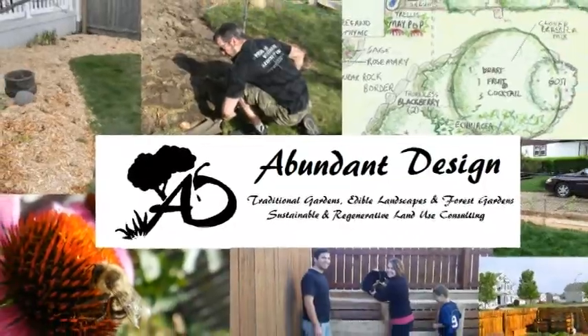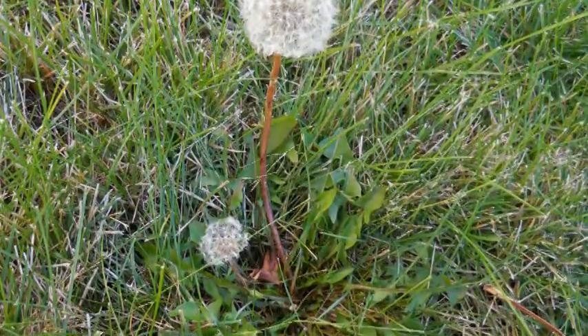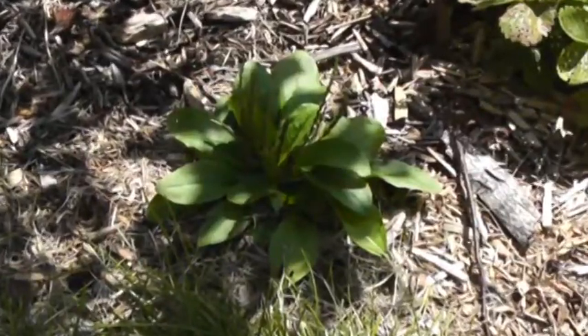Hi everyone, this is Jeff Ryland again with Abundant Design and today we're going to talk about underappreciated plants or weeds again. The next plant in our underappreciated plants and weeds series is probably the most hated plant in suburban America. Most of the herbicides and pesticides put down on lawns are used to combat this little plant. The English name comes from the French that describes its toothed leaves — the lion's tooth, or dandelion.